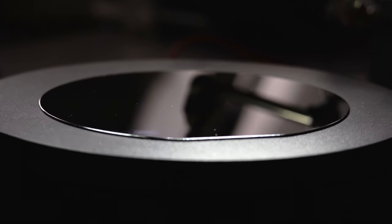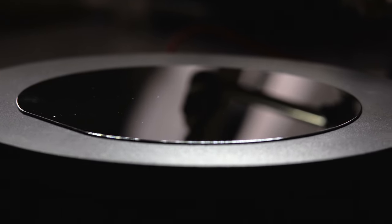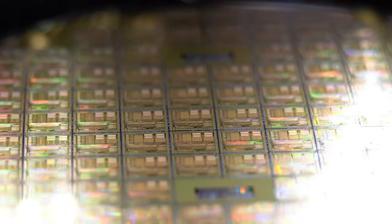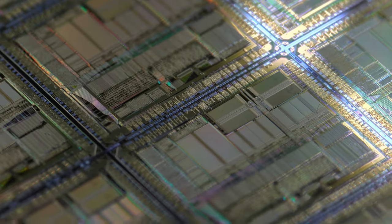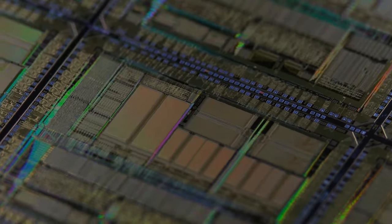Each wafer undergoes surface passivation to keep it fresh and clean. The surface passivation involves coating the wafer with a thin oxide layer to prevent chemical reactions with the atmosphere. This was a happy and colorful period in my life — there's no better feeling than starting a brand new day with a warm cup of coffee and a freshly polished and epitaxy-coated silicon wafer.